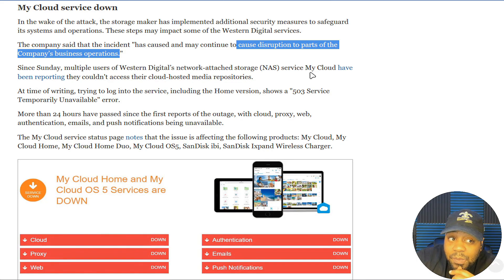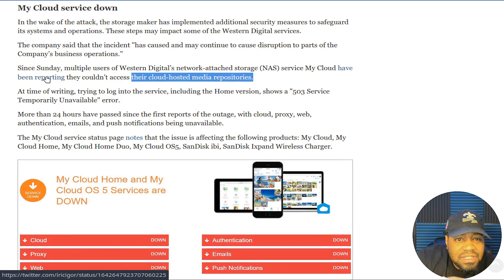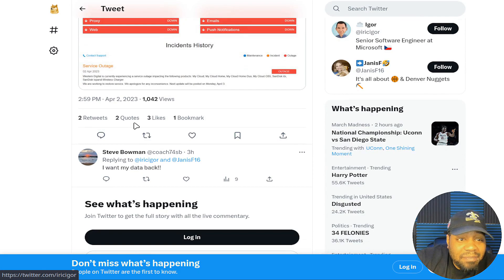Since Sunday, multiple users of the Western Digital network attached storage service My Cloud have been reporting they couldn't access their cloud-hosted media repositories. Based on my knowledge of how this works, the local NAS is still protected unless you have access to it from outside your home network. They do also have some cloud storage locations — you can buy service in the cloud for backups and that kind of stuff.